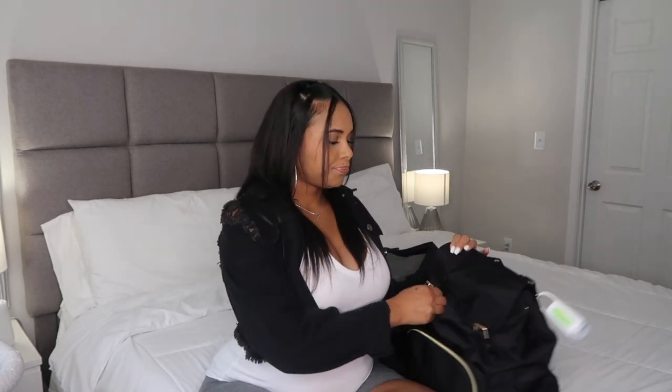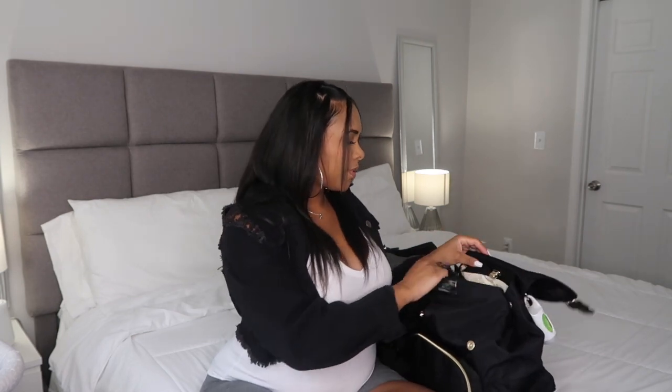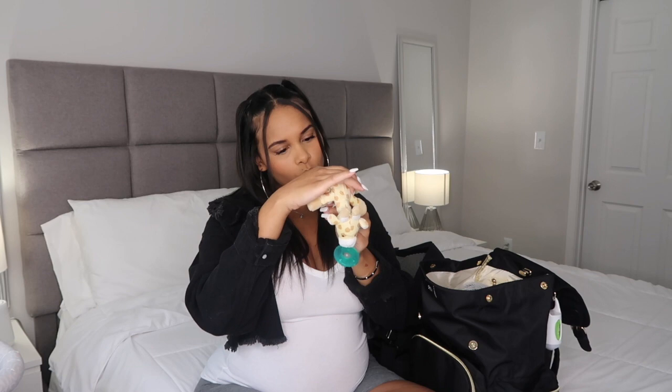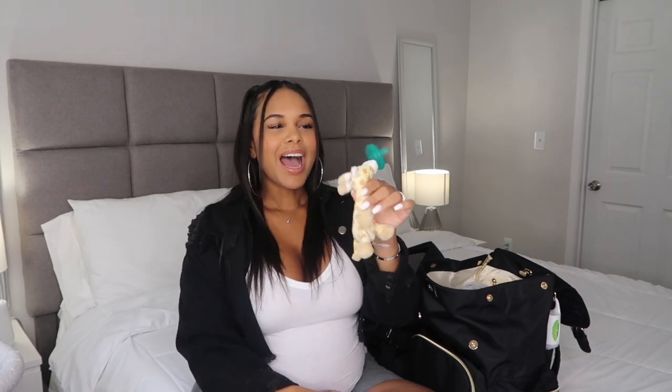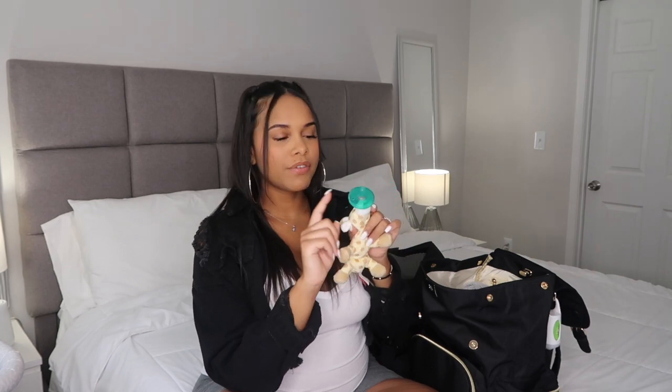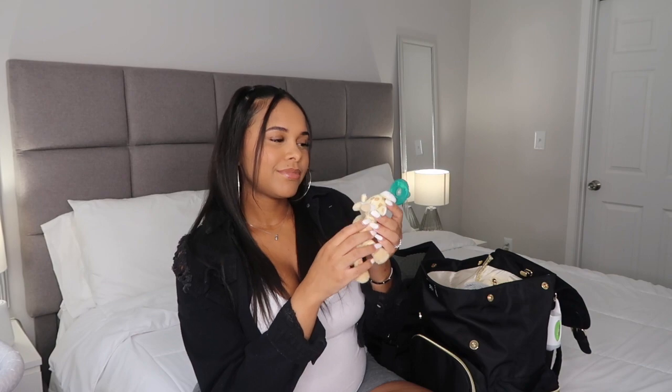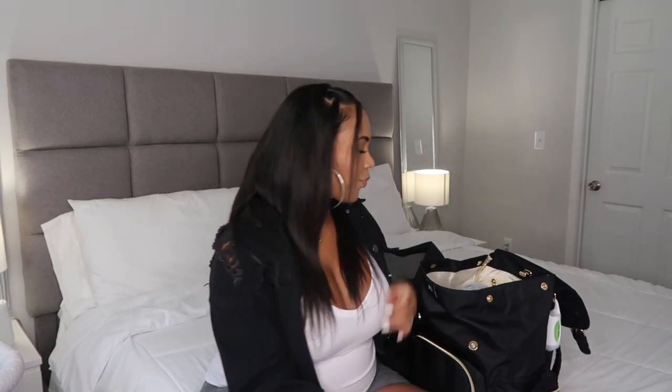This is my baby's bag and it has all of the baby stuff in it. It was a gift from my registry — I think it was from Amazon. The first thing I have in the bag is this little pacifier, a Wubba Nub. It's so freaking cute. I know the hospital does give you pacifiers, but I wanted to bring this one just in case he likes it.